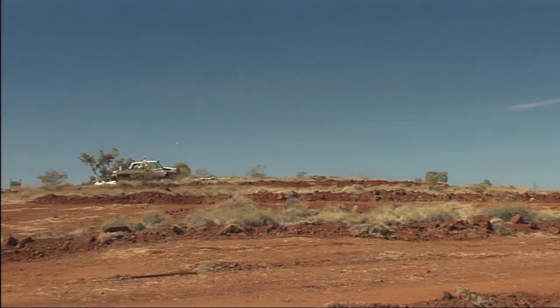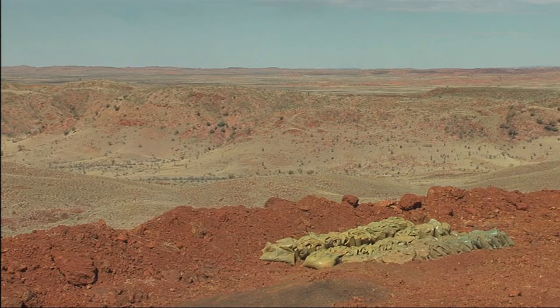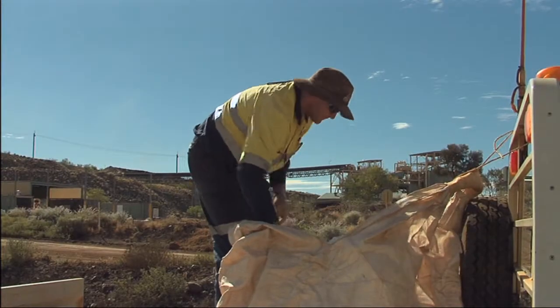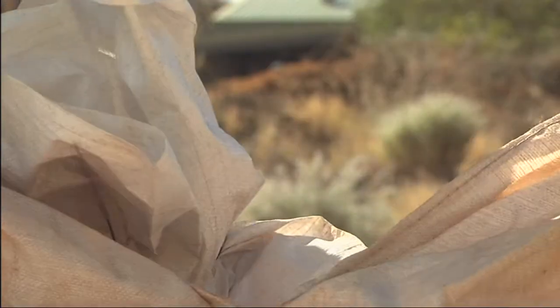It goes without saying that in the vast majority of cases, mineral exploration and mining takes place a long way from analytical facilities, and major exploration programs generate thousands of samples annually. The process of shipping these drilled core or rock chip samples for both preparation and analysis can be both time-consuming and expensive.